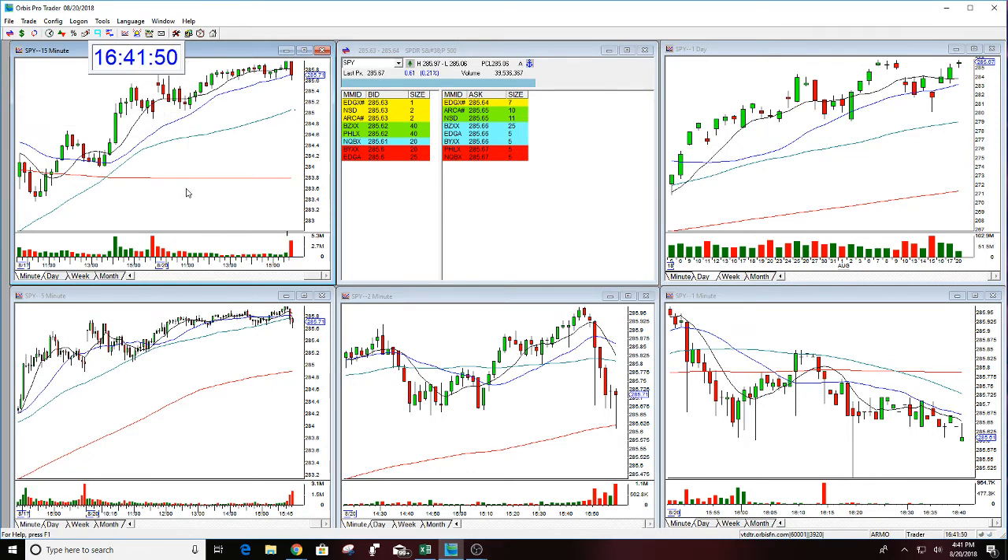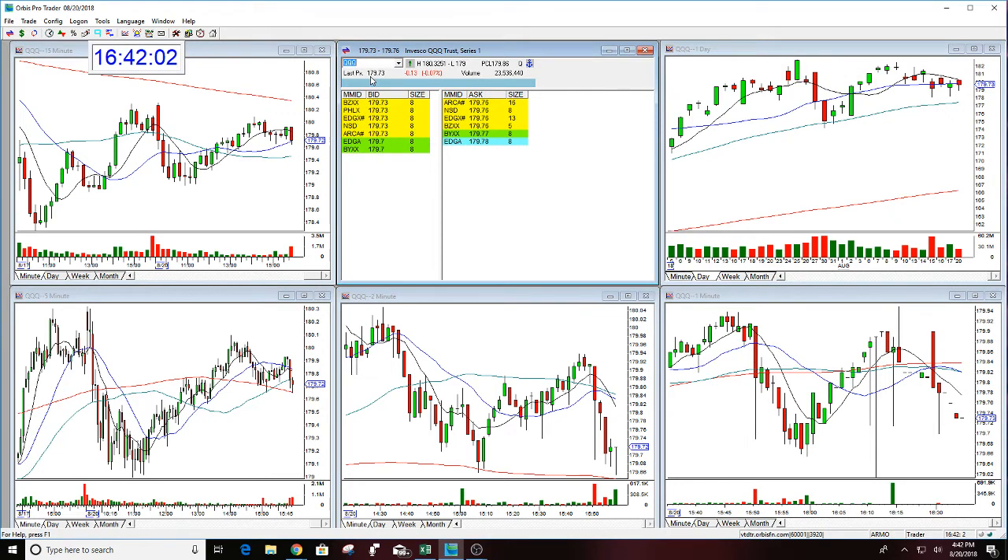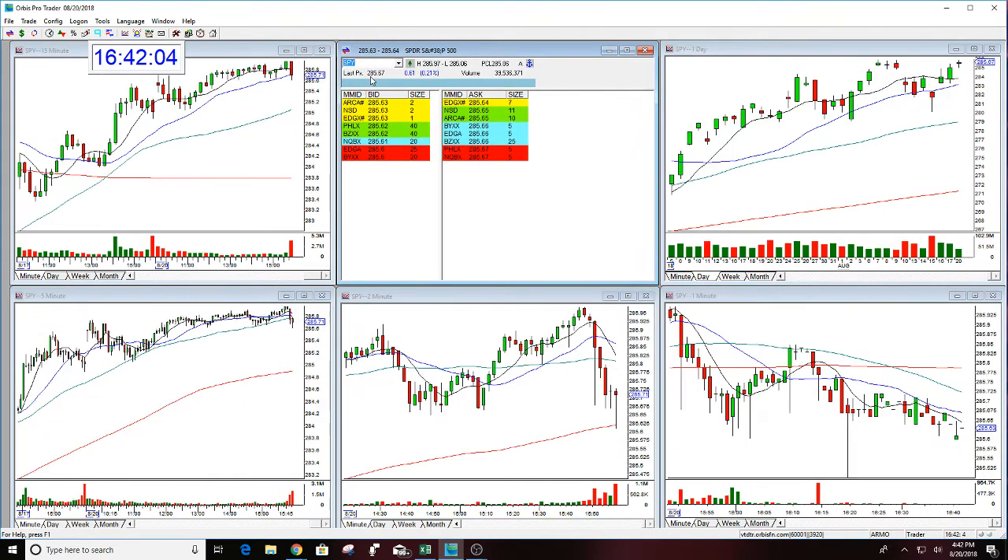Market is holding strong, gapped up today. Not a big gap up, but enough that it held. I thought the Qs were going to hold today — they did hold, but I thought they would hold better than this. Anyways, this was a nice long today if you did it. It had a move — it wasn't quite a dollar, almost. Tried to get over $2.86, couldn't do it.